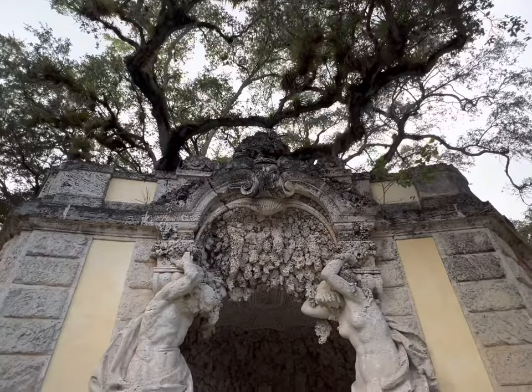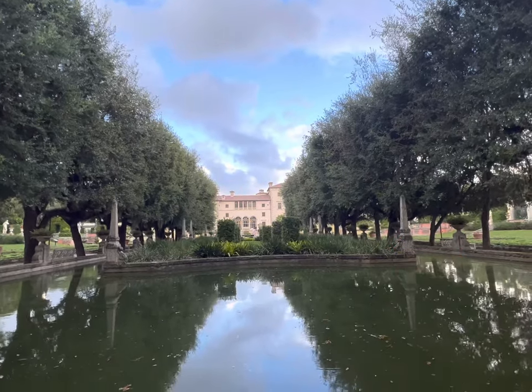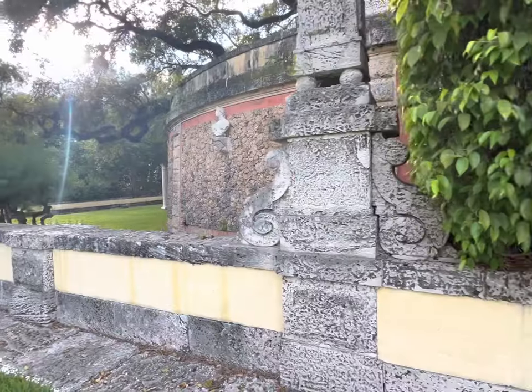Remember, this video is available in Spanish. Don't forget to like and subscribe for more videos. Thank you for watching.